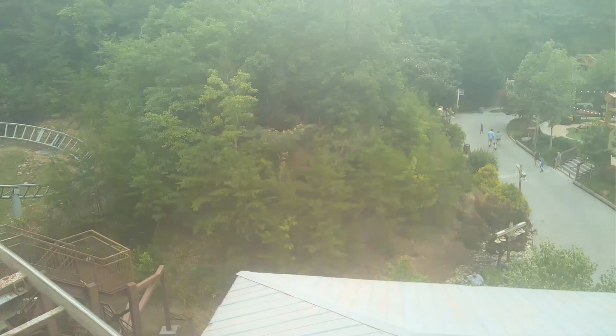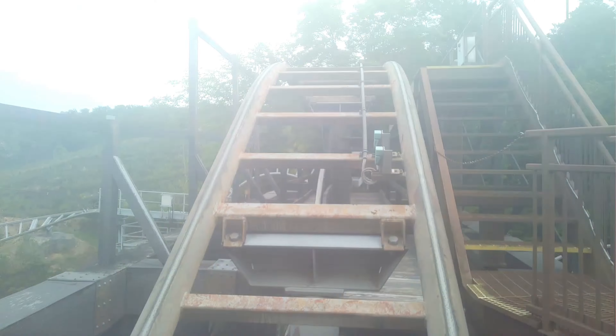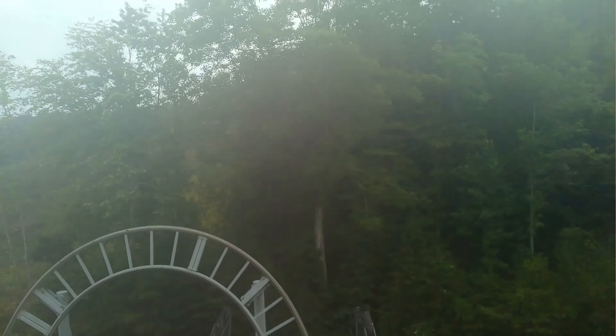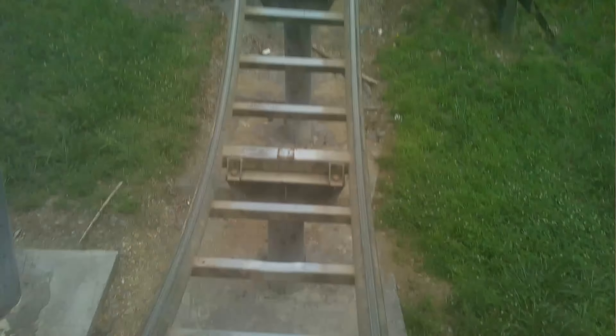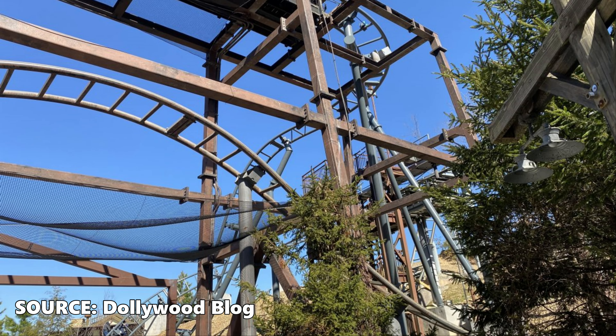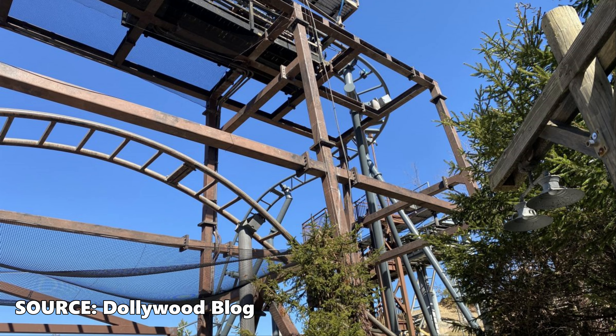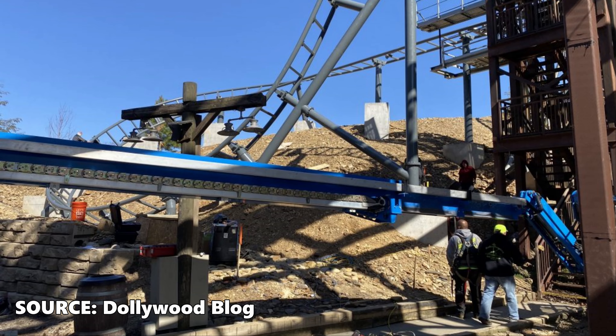After climbing the lift, the train travels over a bridge of sorts, which this portion looks to have stayed the same, then comes to a block brake. The original layout would see you diving into a near-vertical plunge, then flying right back up into a unique, elevated 180-degree turn. The upgraded track has changed this portion by simply omitting this entire section of the ride. The roller coaster now takes a dive to the left right from the block brake, this time with a more gradual decline.